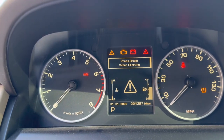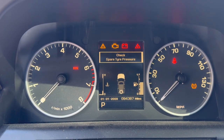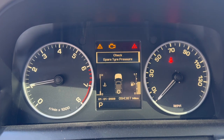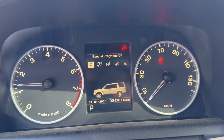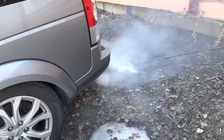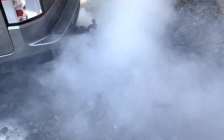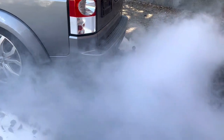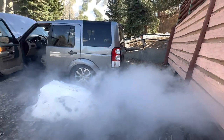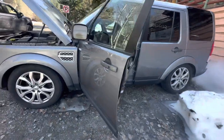Maybe it'll let me close the door. The parking brake is flashing. We're running! Fired right up. Smoke show.